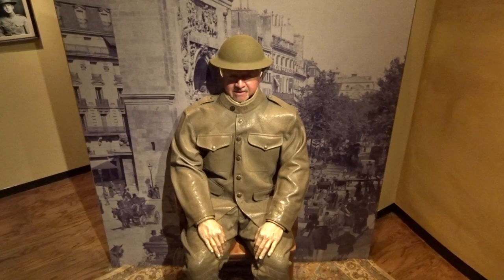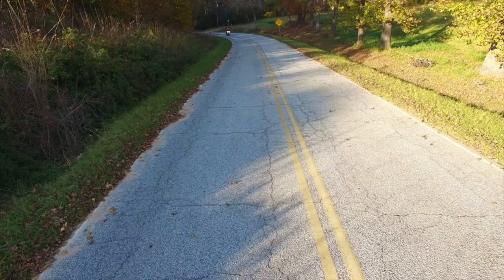Hey y'all, Carolina Tony here, and we are at the North Carolina State Museum. We're going to check this place out, right after this station identification.